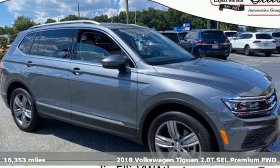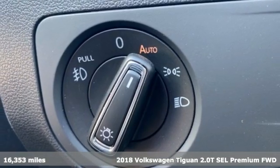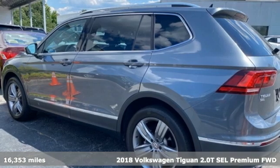Here's a 2018 Volkswagen Tiguan. Sophistication, space, and common sense are the essence of this adaptable utility vehicle.